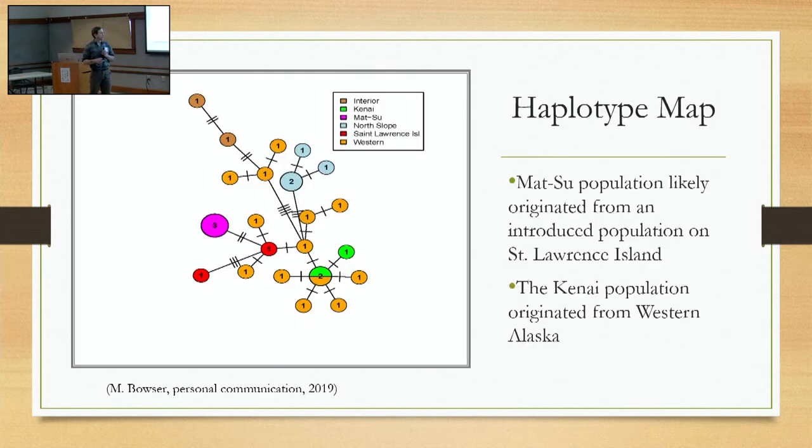Matt Bowser with the Kenai Refuge was able to put together a haplotype map to try and get some clues about where blackfish might have come from. The ones on the Kenai originated from western Alaska. Interestingly, there were only three samples from the Mat-Su, but they had the closest ties to another introduced population out on St. Lawrence Island. So, again, the evidence points to them being introduced in the Mat-Su, but it's not entirely conclusive.